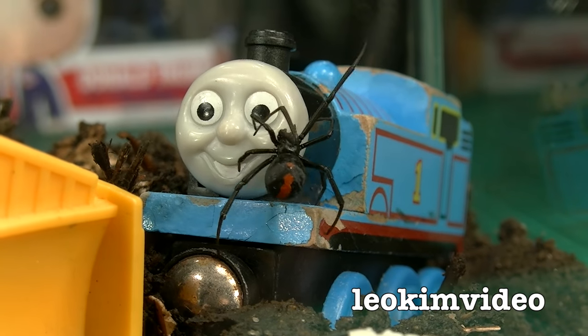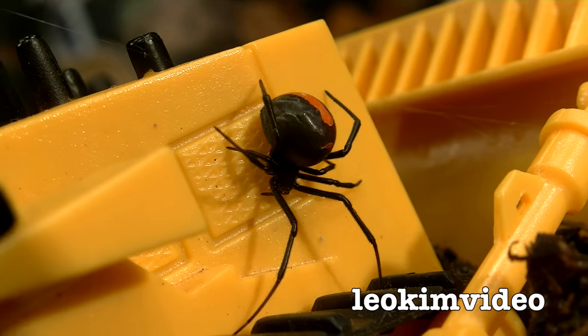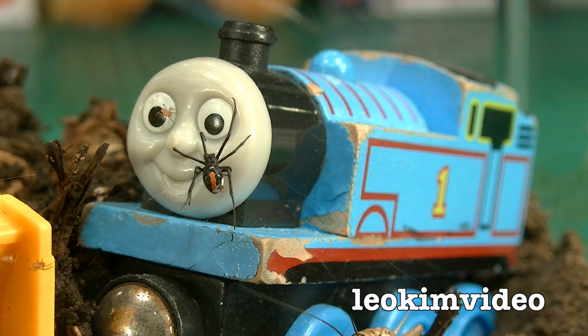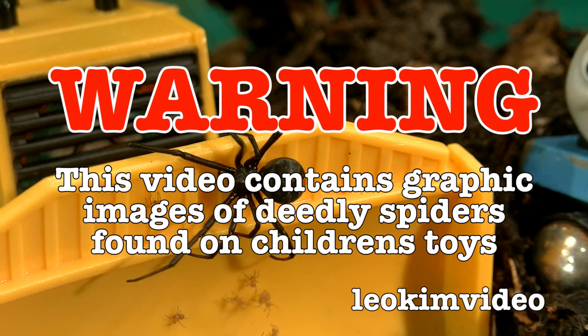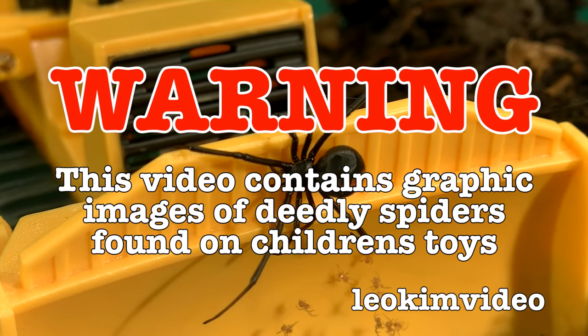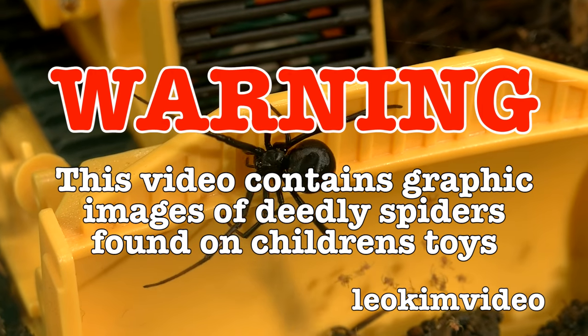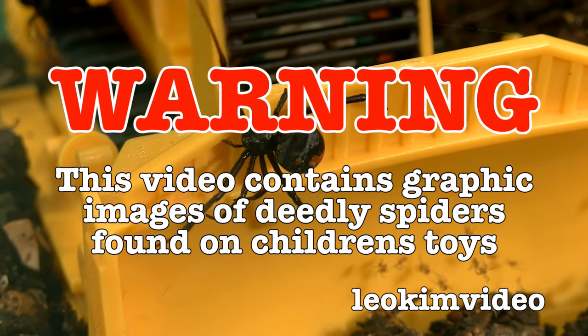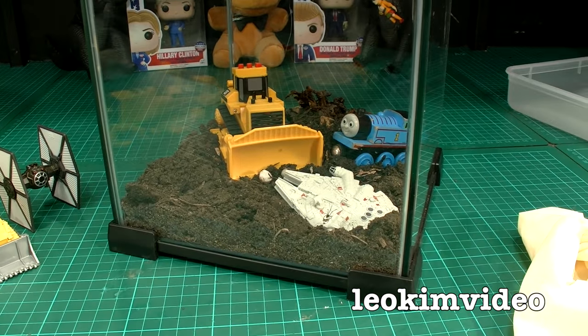They might be the perfect pet - cheap to feed, they don't take up much room. But one bite from them is going to send you to hospital very fast. Warning: this video contains extremely graphic footage of very deadly spiders. If you suffer arachnophobia, this video is definitely not for you.